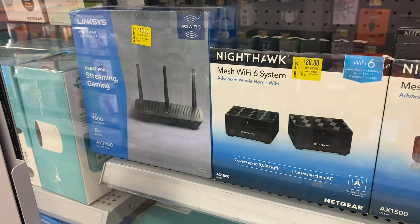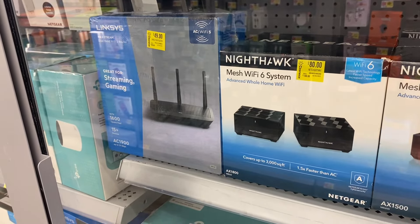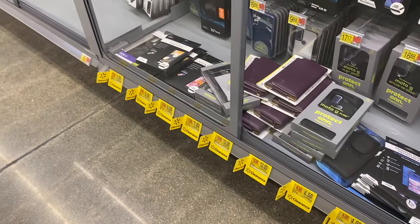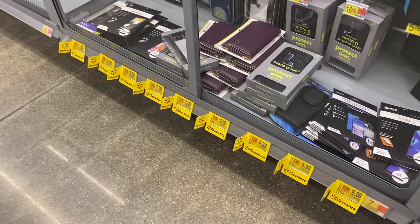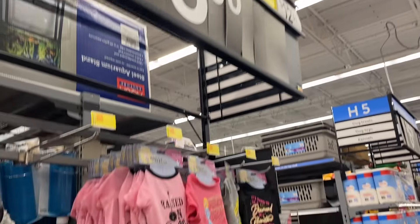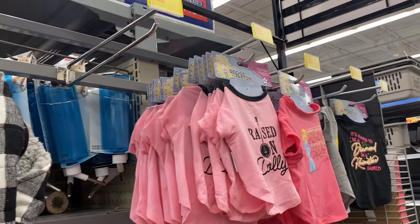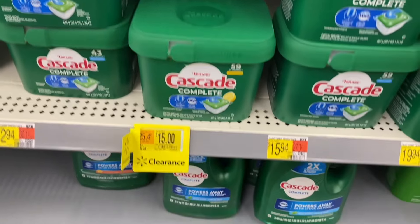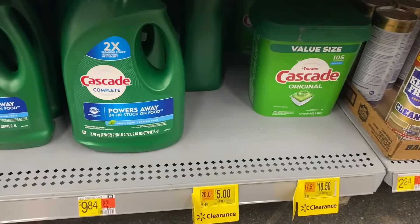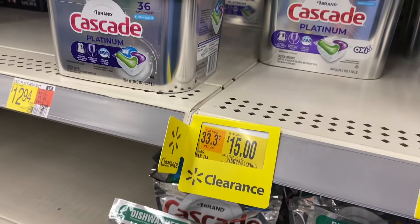Inside here they have Wi-Fi systems and such on clearance for $80 and $49. Over here they have all kinds of cases for $4, $13, and $7. For $3.50 instead of $13 they have Dolly Parton pet toys on clearance for $15. They also have Cascade down here on clearance — the Platinum is now $15.